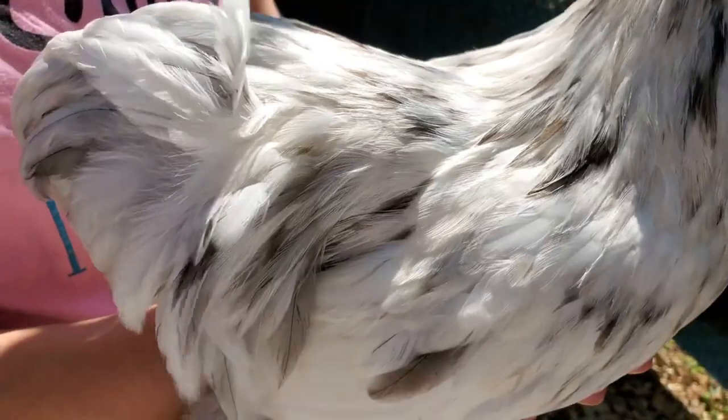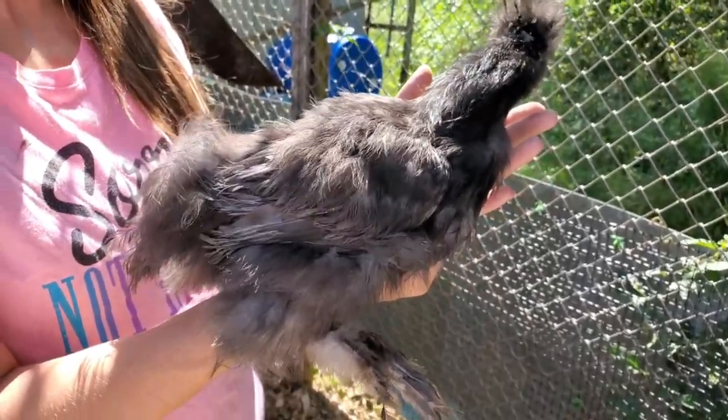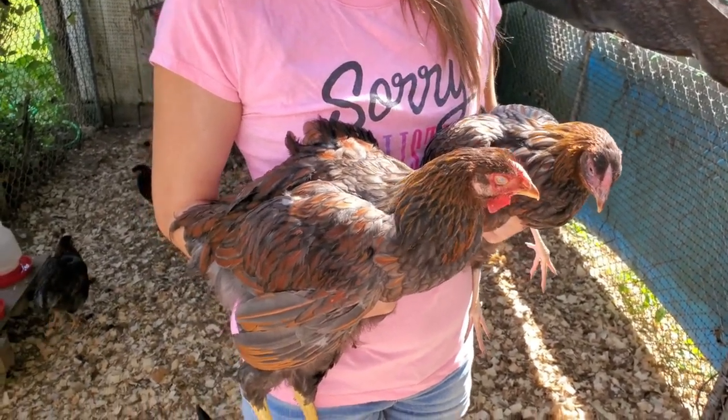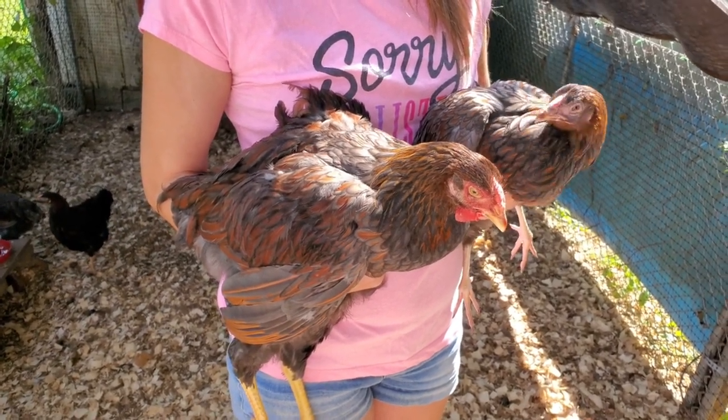I also want to let you guys know that these color selections stand true for Cochins and Silkies also. If this video helped you at all, please share it, and by all means subscribe. We'll see you again in the next video. Thank you guys for watching.